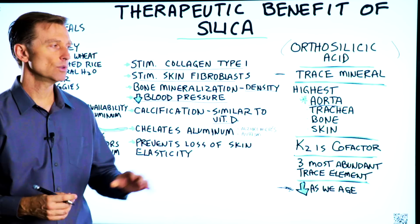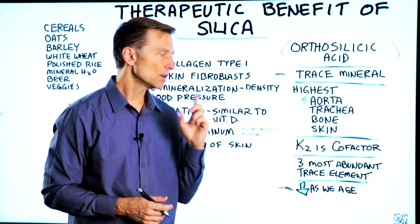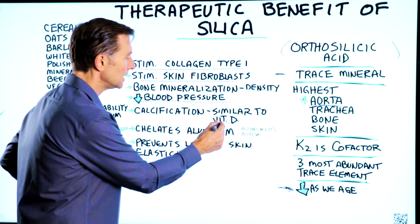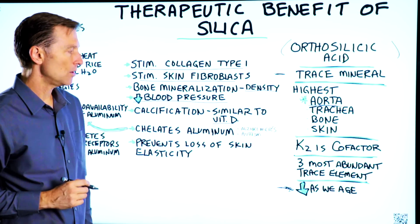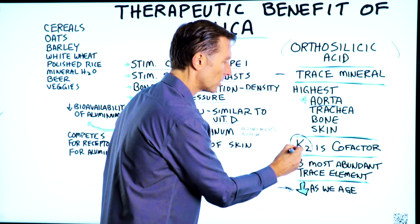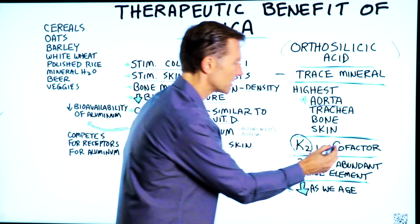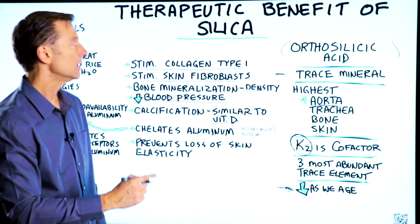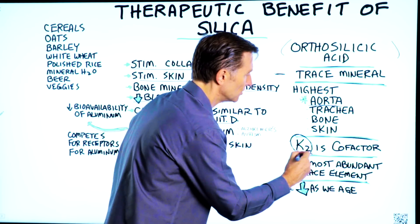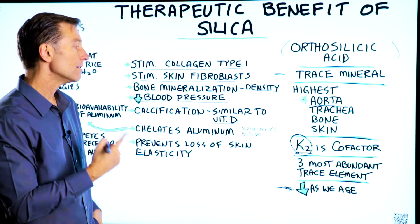Vitamin D has a lot to do with absorbing calcium in the small intestine and pushing it up into the blood, but it also has an important property of calcifying the bone — you need vitamin D to calcify the bone. Vitamin K2 is equally as important; they both work together, and vitamin K2 is also a cofactor, a helper vitamin, for silica. If you're deficient in K2, you're not going to get the full effect of silica or vitamin D.